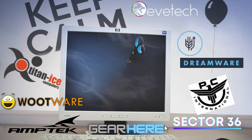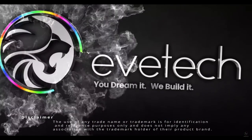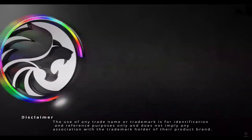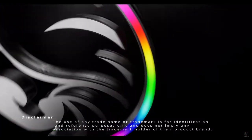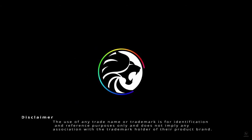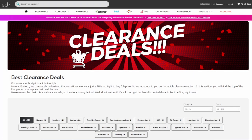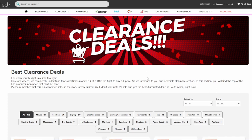We're going to be looking at eight different sites. The first site is EVE Tech - I will link all the sites in the description. If you're looking for something specific, just keep an eye out for these. Some of them don't always appear when you Google certain items like graphics cards, so just keep an eye for the others because you can find better deals at certain places. It's best to compare and look around.